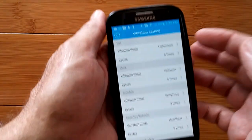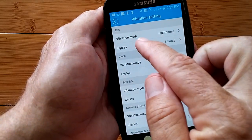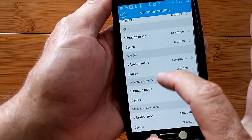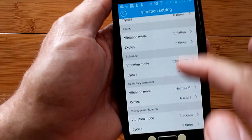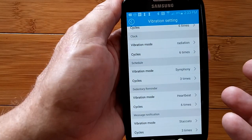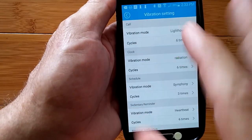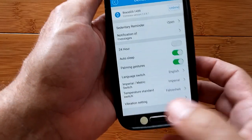And your vibration settings — this is fun. There are all sorts of different vibration styles depending on what's coming in: a call, a clock vibration like an alarm, a schedule, a sedentary reminder, or a message notification. Each one has a different type of vibration you can feel. If you memorize those, you'll know exactly what your wrist is vibrating about.